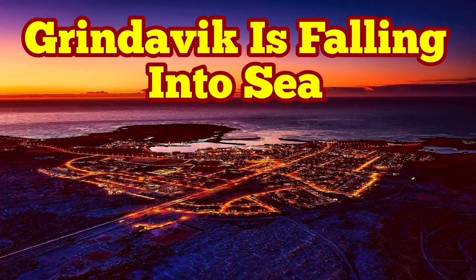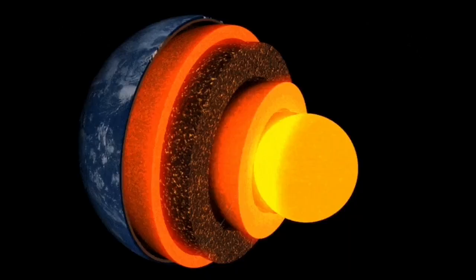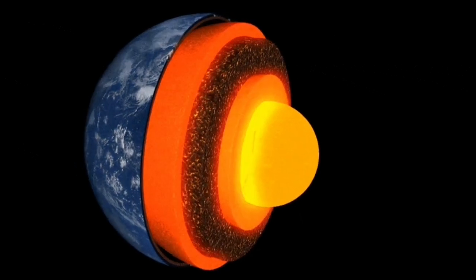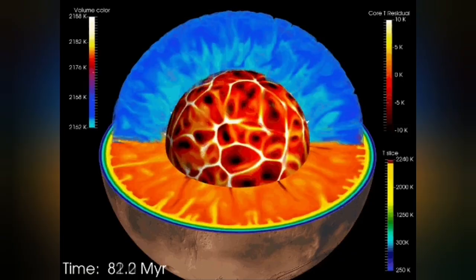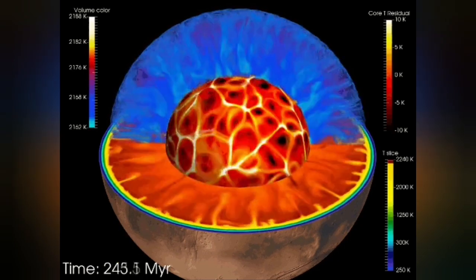Earth is a living planet. It's not dead — not like Mercury or the Moon. It has a core which is hot and active; it's liquid. It has an outer shell we call the mantle, and that mantle has convection because it is hot.